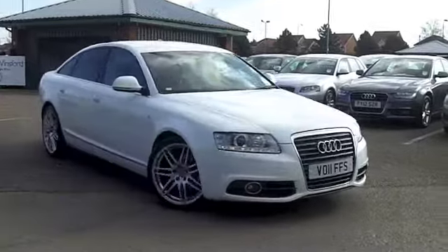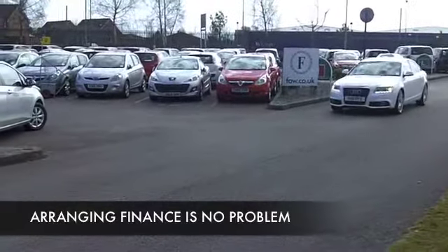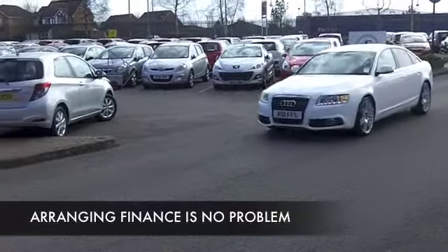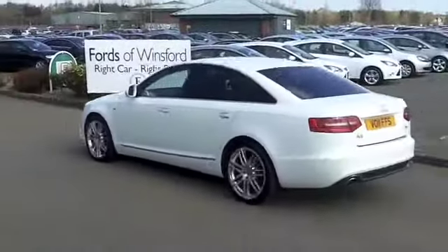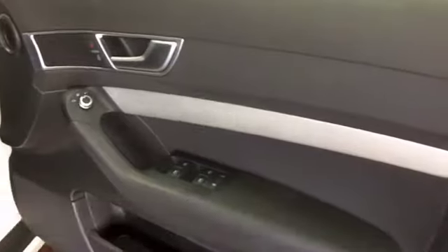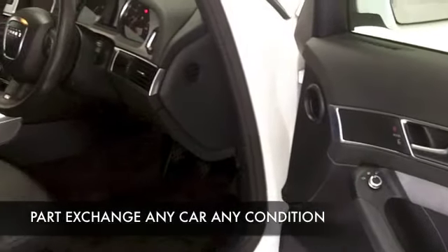I have to say as well, white cars are very much in vogue at the moment, and this one with its S-line spec — this A6 — looks the business. Now this comes from 2011, we have about 25,500 on the clock, so nothing to worry about there. We have a full service history to back that up as well.